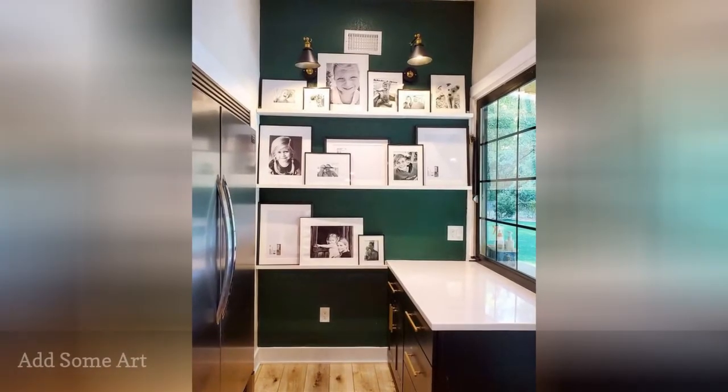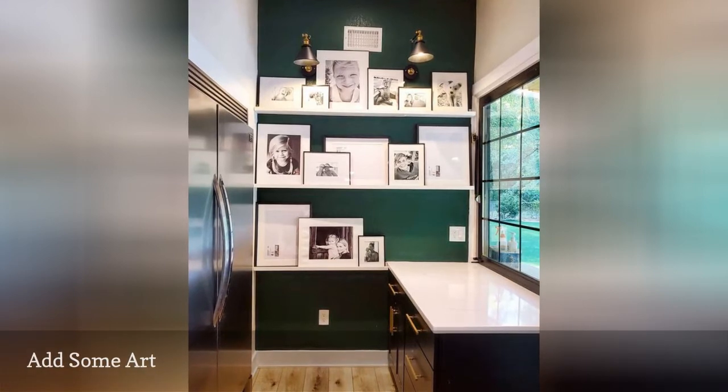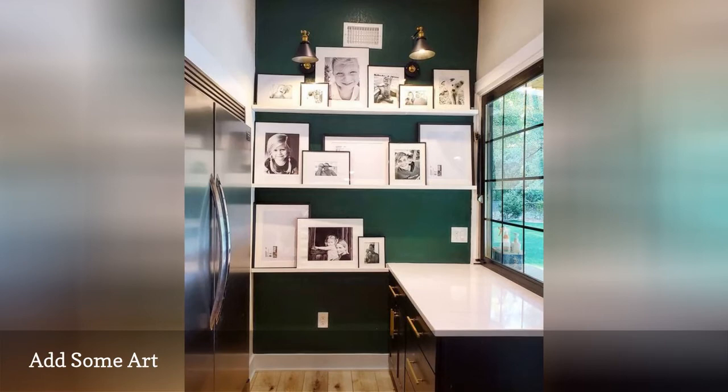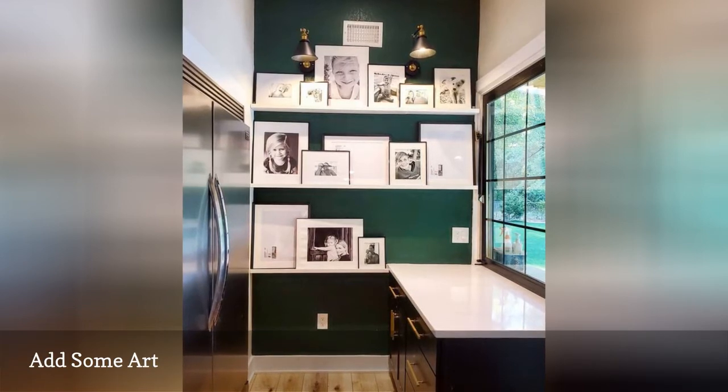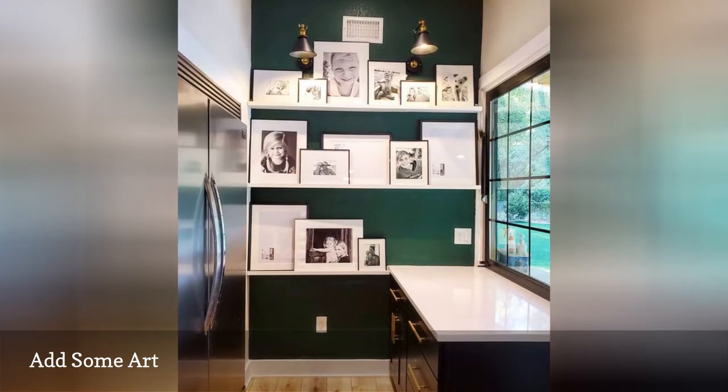We love this adorable Butler's Pantry from Project Witteson. Just because a Butler's Pantry is a transitional room, that doesn't mean you can't use it to display meaningful art. This pantry includes lovely family photos and offers a quiet space away from the main kitchen to prep for meals.